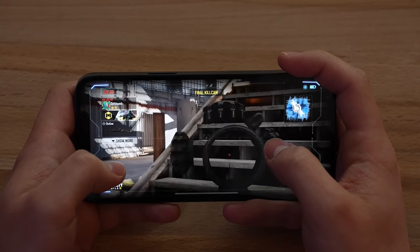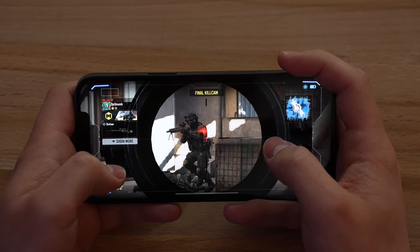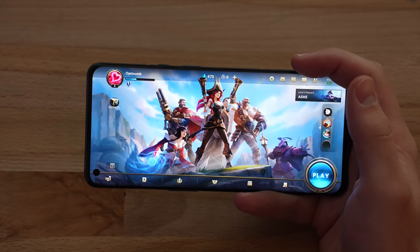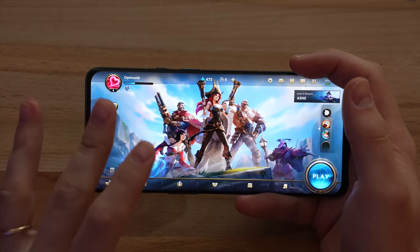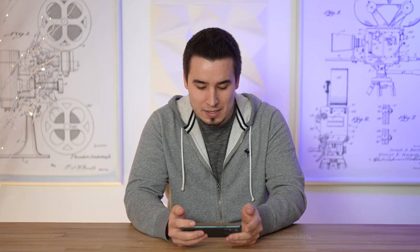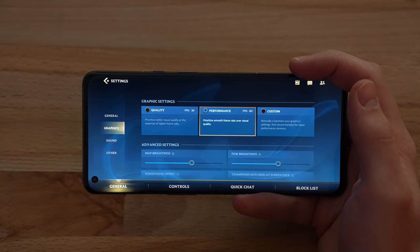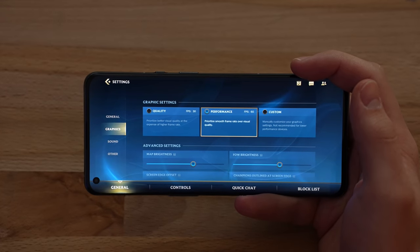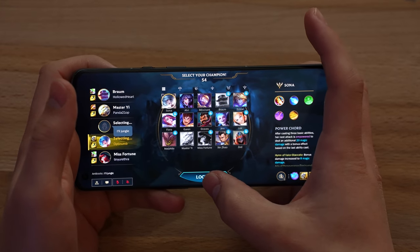Back on the OnePlus 9 Pro now, playing League of Legends: Wild Rift. The open beta finally came to North America. In the settings, the one thing I changed was switching to performance 60 FPS mode, and that's it. I'm going to play some Sona.